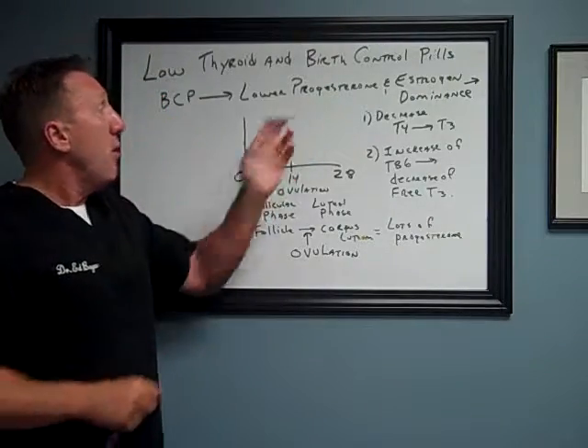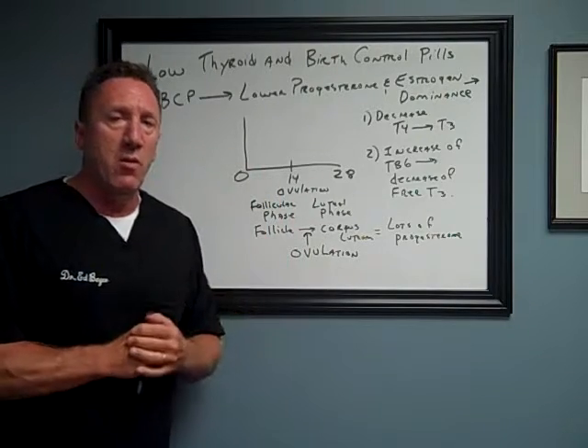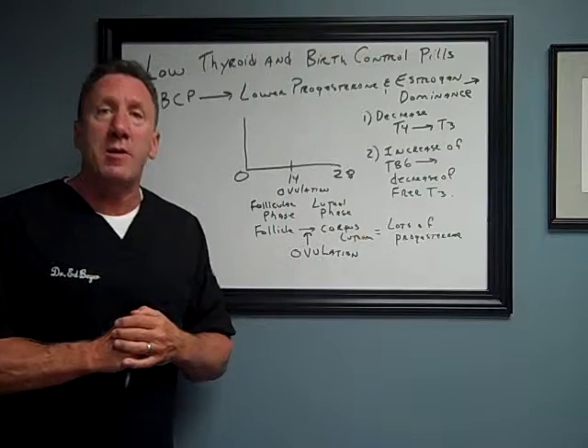So this is what happens when you're on the birth control pill, and I see that a lot — and there are other consequences too. I'm Dr. Ed Beyer. I hope that helps. Have a great day.